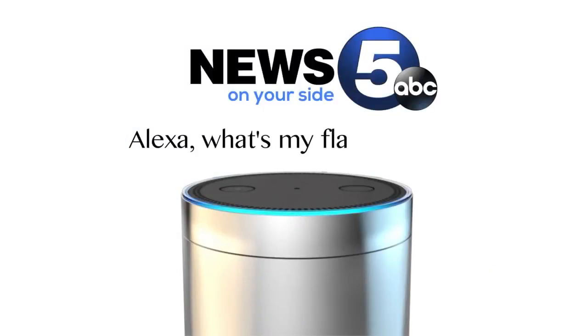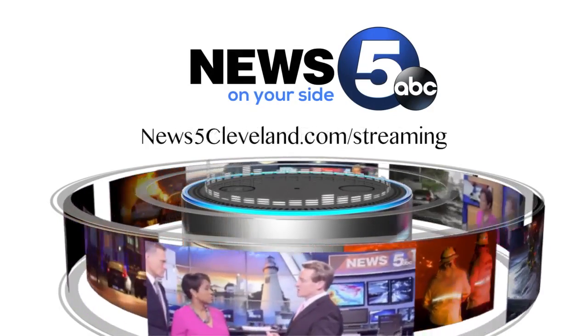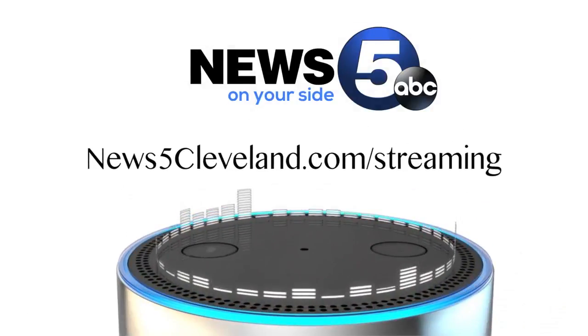Then ask Alexa, "Alexa, what's my flash briefing?" Here's your flash briefing. Go to News5Cleveland.com slash streaming for more information.